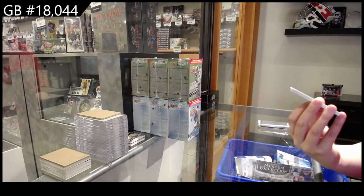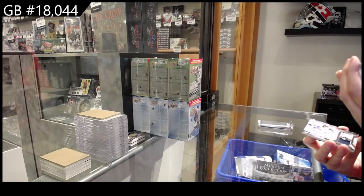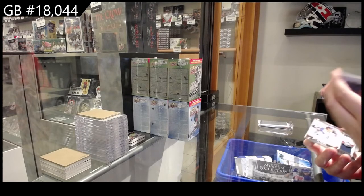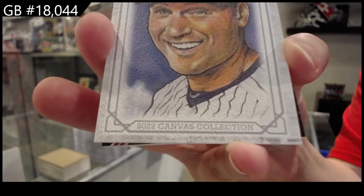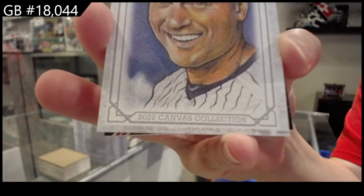Oh, that's cool! We have a canvas! Original artwork by Michael James. It doesn't say it's numbered, but it's really cool. And it is for the New York Yankees of Derek Jeter. Now, that's a name I know — Derek Jeter.